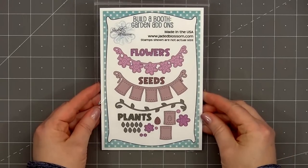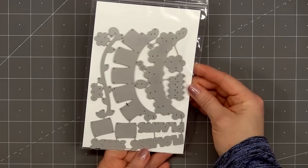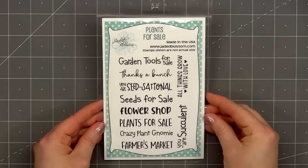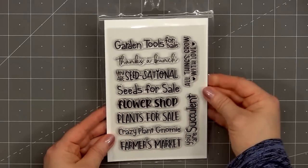There's a new Build-A-Booth set called Garden Add-Ons. It has the words flowers, seeds, and plants. A couple different buntings to add to your booth. We have flowers, seeds, and also a fun vine. The Build-A-Booth die set is really fun but you could also use the add-on sets without the booth. There is a new stamp set to go along with the Garden booth add-ons called Plants for Sale. All of the sentiments will fit on one of the boards for the Build-A-Booth or you can use them individually on a card. Jaded Blossom always has great sentiment sets.